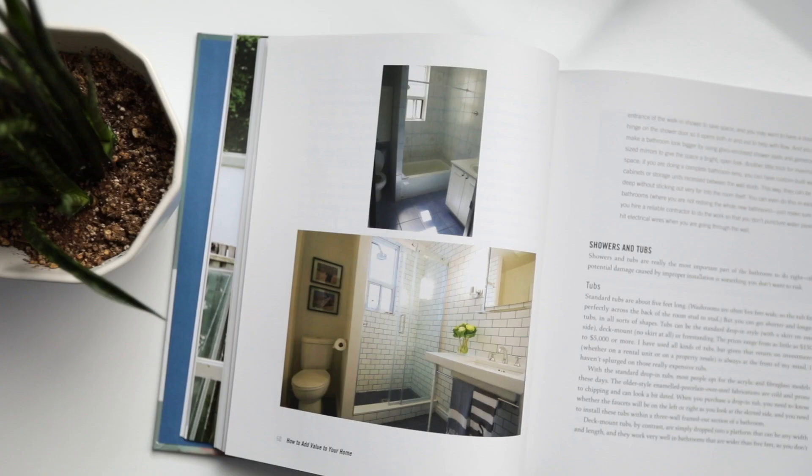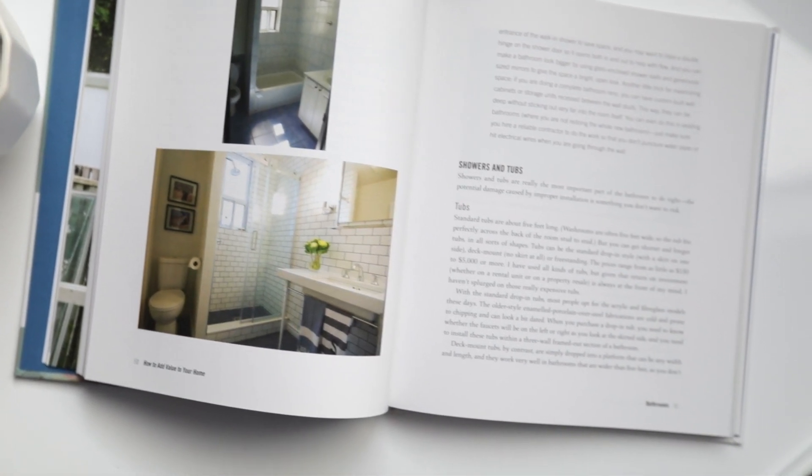One chapter will be the kitchen, the next will be the bathroom, which is really nice because you can quickly look back at a chapter and say, okay, I'm working on my kitchen, this is what he recommends for countertops. The book is really easy to read, full of great information. Scott McGillivray is an expert — he's been doing income properties, flipping properties, and renovations for years, which makes me really confident in his recommendations.